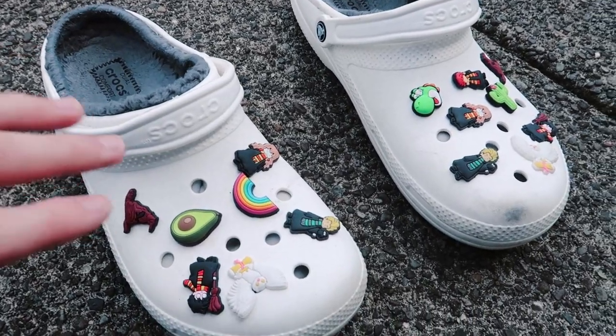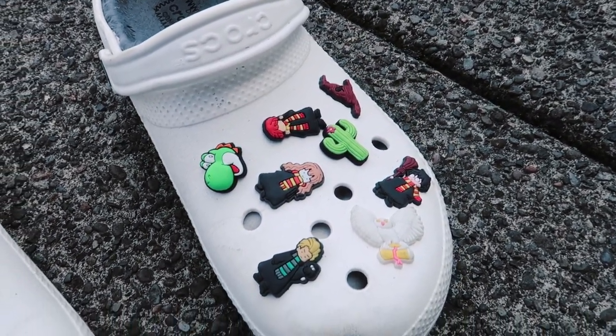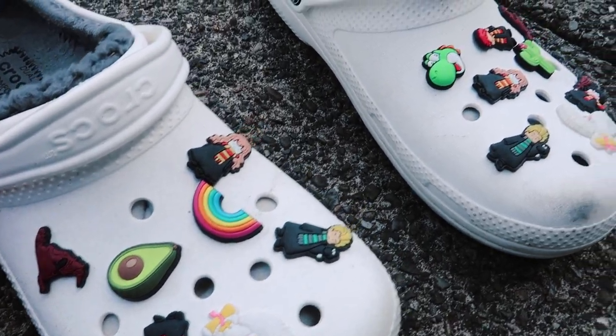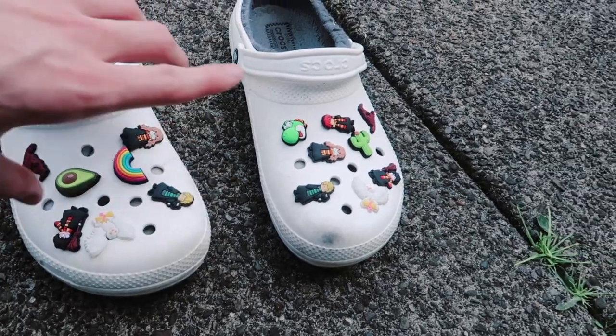You can get whatever color you want and put whatever jibbitz in there you want, basically making it your own shoe so you're really the only one with that exact pair. Excuse the dustiness — I haven't cleaned these in a while — but I've got a lot of custom jibbitz on my white fluffy ones. I've got Harry Potter, some other random stuff, a Yoshi. I don't know if anyone else in the world has a white fluffy pair of crocs with these exact jibbitz.